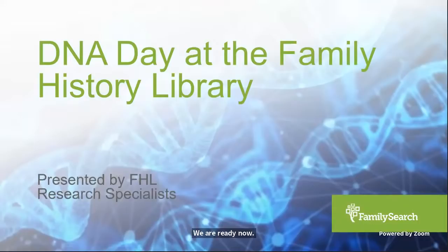Welcome, everybody. We're still here celebrating National DNA Day, which was yesterday. Our next class — and it's kind of sad it's the last class of the day — is titled Using DNA to Solve a Brick Wall: A Case Study, and it's going to be presented by Debbie Gertler.